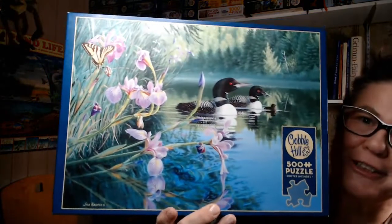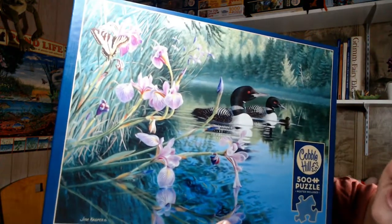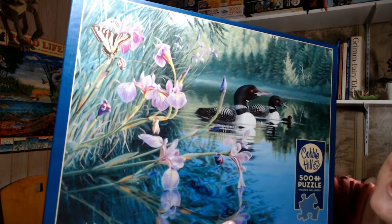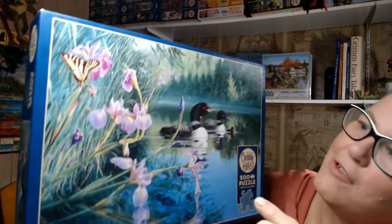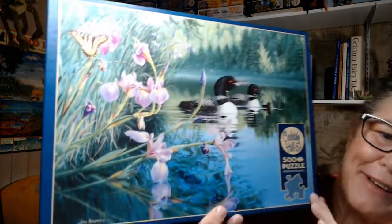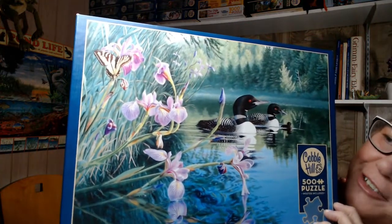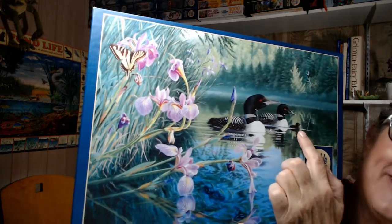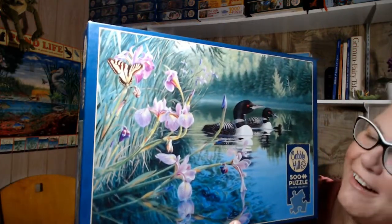First, I'm going to start with a puzzle I thought I was going to be doing — this is Cobble Hill Iris Cove Loons. The greens and blues are just so rich; the colors of the water go from cooler greens and blues down into richer warm tones. There are water irises on the banks of the shore, and a cute little loon family — which I love, of course, the loon is on our Canadian dollar coin. You can almost hear the call of the loons on the lake. It's Iris Cove Loons from Cobble Hill, a 500-piece puzzle.